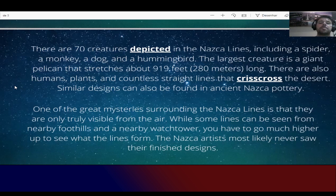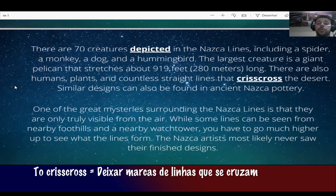There are also humans, plants, and countless straight lines that crisscross the desert. To crisscross something is to mark with crossing lines — you cross something leaving a pattern of intersecting lines. That's essentially what the Nazca lines are.